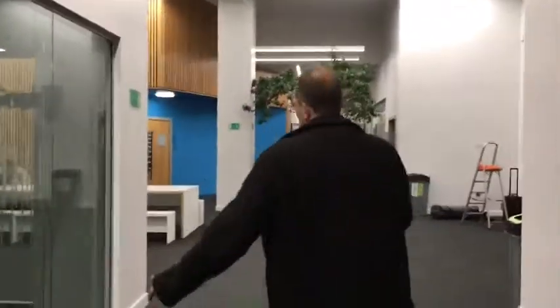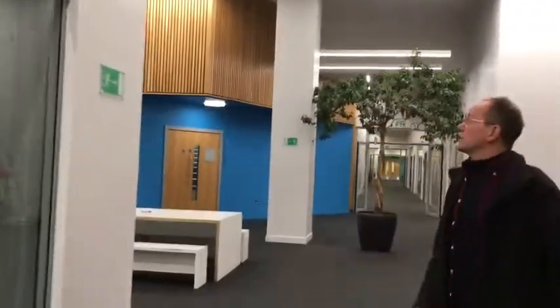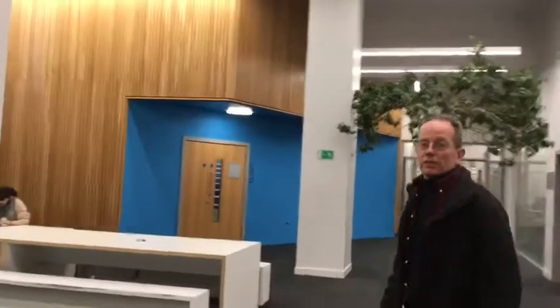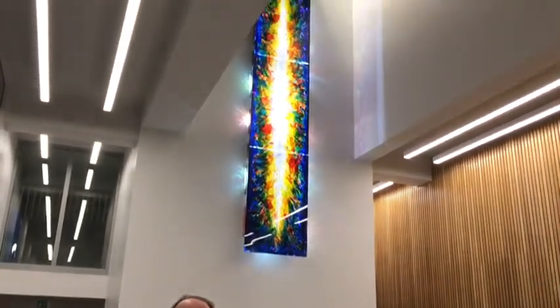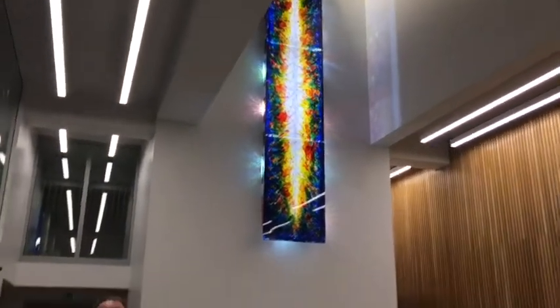Come this way — guess what we've got here. This is a piece of work that I designed and made a couple of years ago at the City University, and it's called 'a spark.' It represents a spark of knowledge that is imparted from the teacher to the pupil.